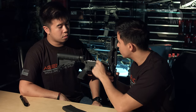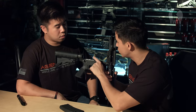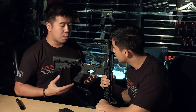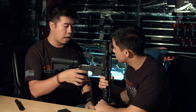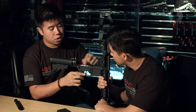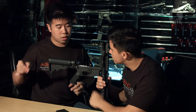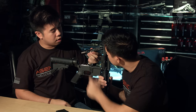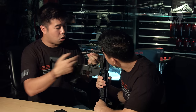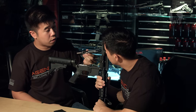I noticed that the trigger unit is rather packed in comparison to other GBB M4s — is there anything you could tell us about it? Well, as always Tokyo Marui uses a proprietary system. However, if you notice over here there's a roller that will ensure the bolt cycles smoothly, so there will be very little friction. I noticed there was also a roller on the actual bolt as well — that will ensure the overall engagement between the hammer and the bolt will be very smooth.